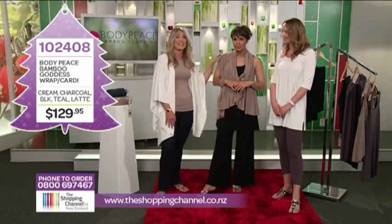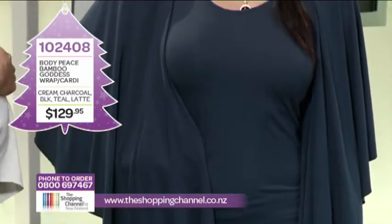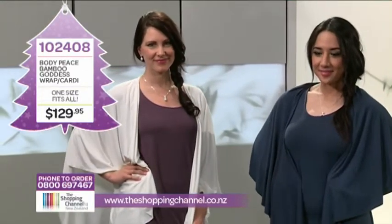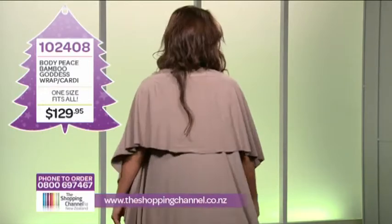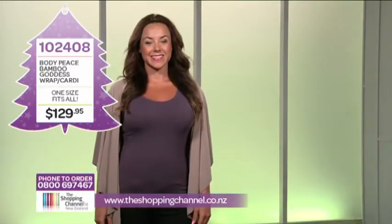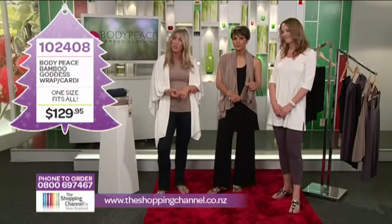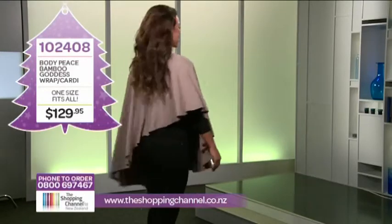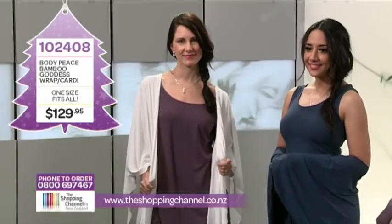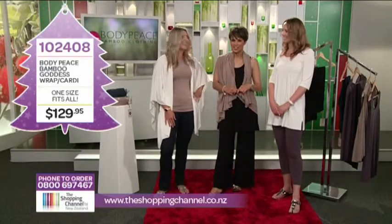The Goddess Wrap is available in cream, charcoal, teal, latte, and black. It's only $129.95, and one size fits all. That's the great thing — sometimes it can be challenging to buy clothing and wonder if it's going to fit. One size fits all makes it a safe bet, especially if you're buying it as a gift. Call us on 0800 MY SHOP or go to theshoppingchannel.co.nz. The Goddess Wrap is item number 102408.